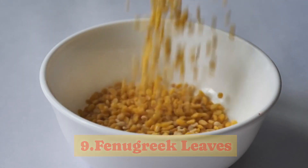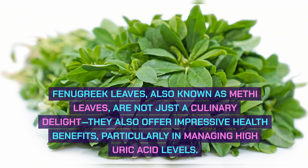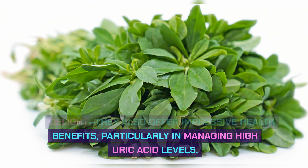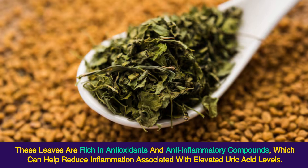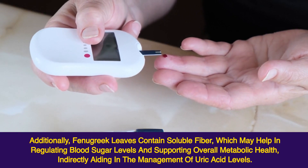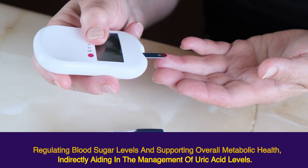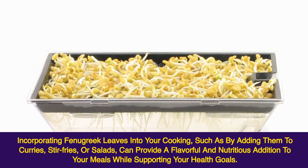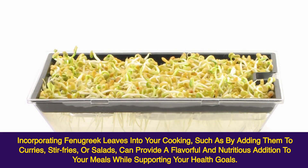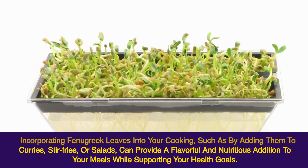9. Fenugreek Leaves. Fenugreek leaves, also known as methi leaves, are not just a culinary delight — they also offer impressive health benefits, particularly in managing high uric acid levels. These leaves are rich in antioxidants and anti-inflammatory compounds, which can help reduce inflammation associated with elevated uric acid levels. Additionally, fenugreek leaves contain soluble fiber, which may help regulate blood sugar levels and support overall metabolic health, indirectly aiding in the management of uric acid levels. Incorporating them into curries, stir-fries, or salads provides a flavorful and nutritious boost.